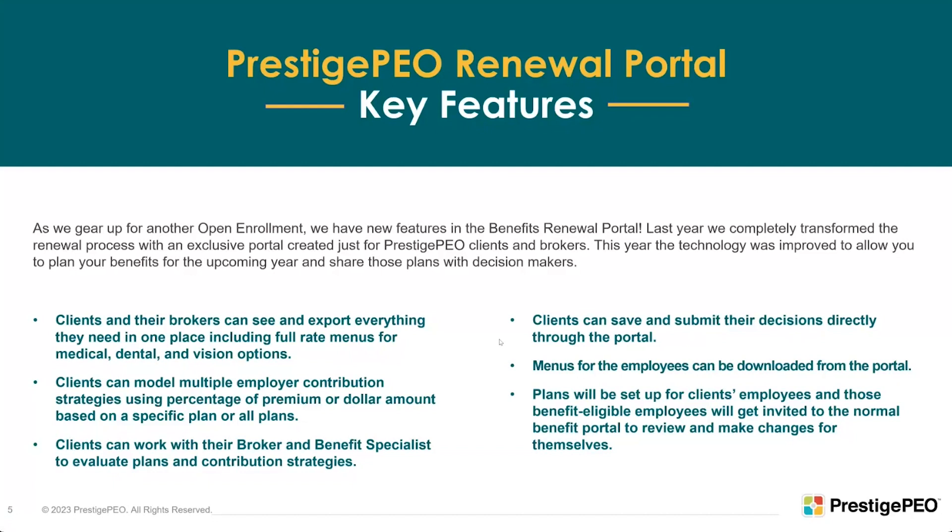On this portal, clients will be able to see their current enrollment — how many employees are actively covered in medical, dental, and vision. They'll see rates from last year, the new rates, their contribution strategy from last year, and be able to build a model for their contribution strategy this year. Brokers and our business development team also have access. Clients can submit renewal decisions right through the portal, and benefit specialists can see those decisions and work with clients.